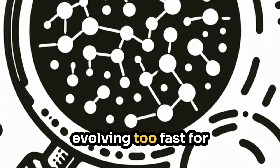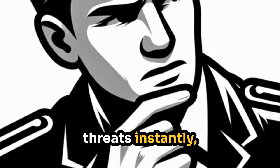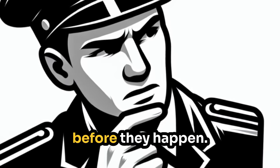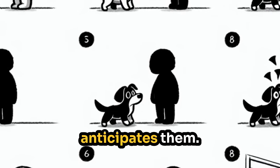Cyber threats are evolving too fast for humans to handle alone. AI helps by detecting threats instantly, analyzing massive amounts of data, and even predicting attacks before they happen. Think of it like a smart security guard that doesn't just react to threats — it anticipates them.